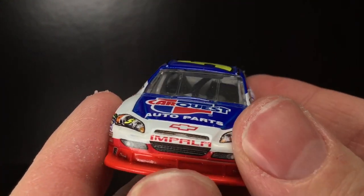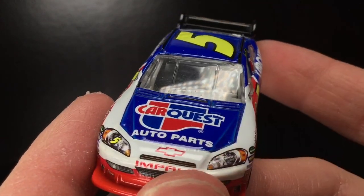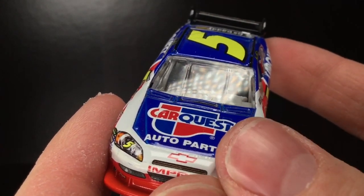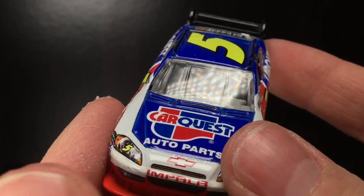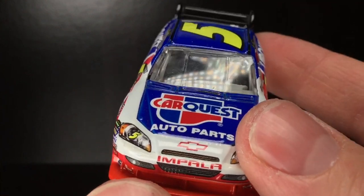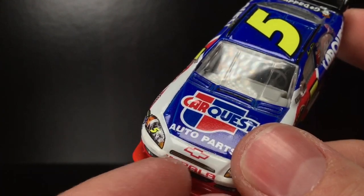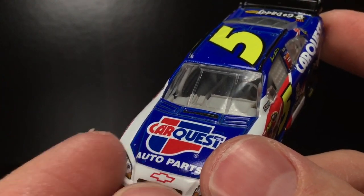You got CarQuest there, CarQuest Auto Parts. Love this right here — the red Impala, the red bow tie. I still say it today and I'll say it tomorrow: you got to put the red bow ties, or the bow ties in general, back on the Chevrolets. I'm saying it for Gen 7, the Camaro. Just put the freaking bow tie right there above the nose. That's all I'm asking.